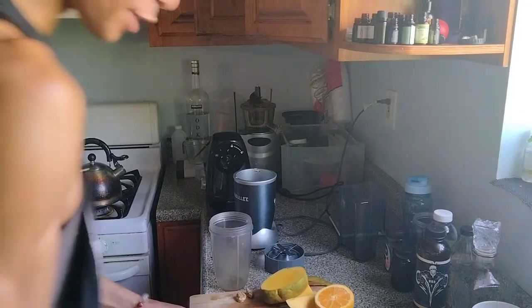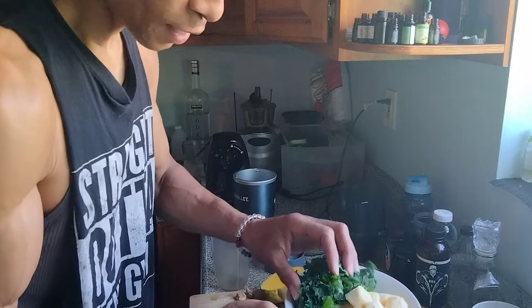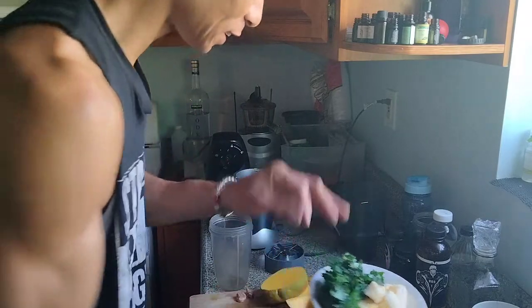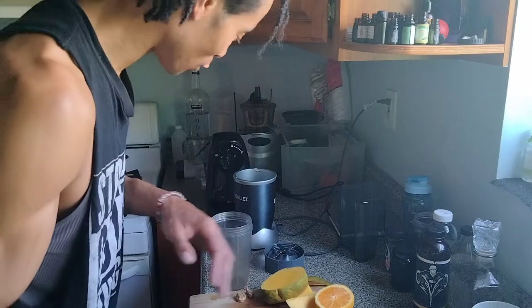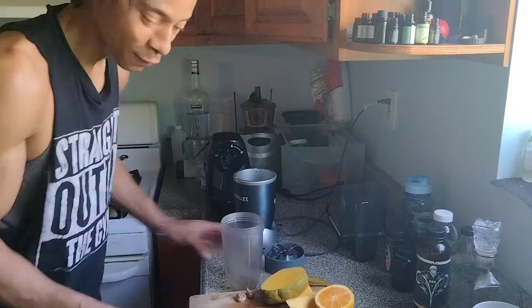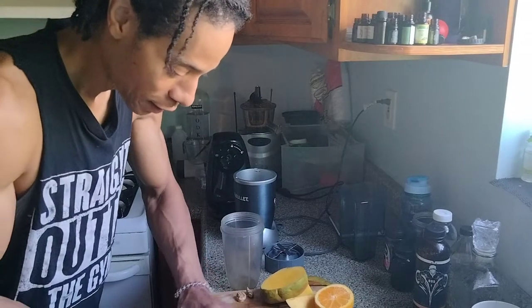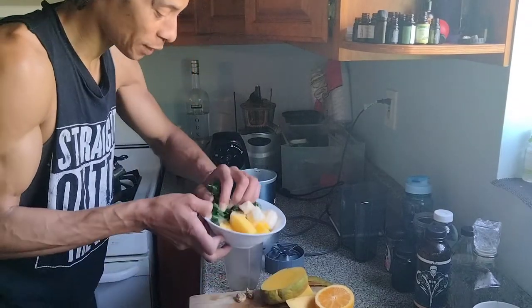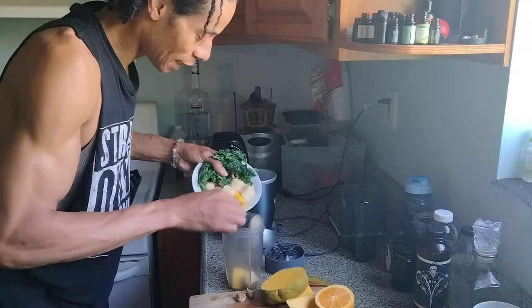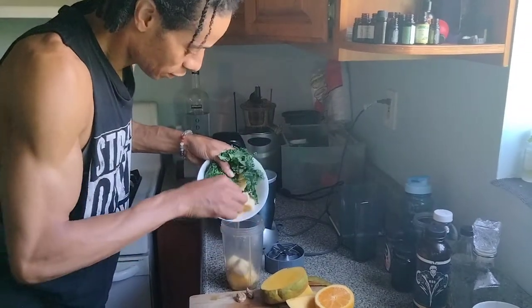So, you guys, I even froze the kale because I heard you can freeze leafy greens like hardcore ones like that. So what we're going to do first — we got that stuff, we got it rocking right there. I could probably put the kale in first to get that out of the way.